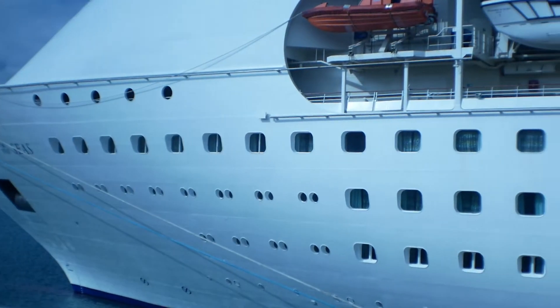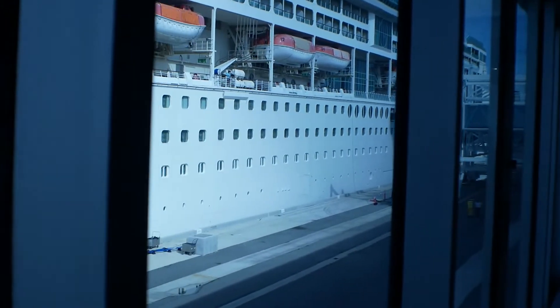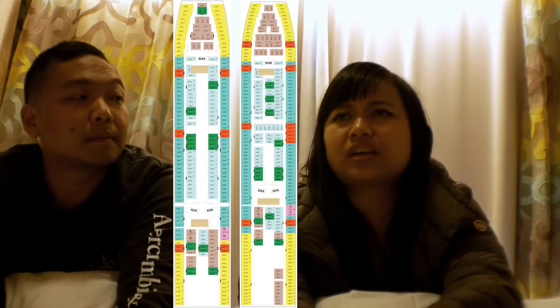There are 11 floors, or 11 tiers, to this ship. We are on deck four. Everything below us is other people's state rooms, and deck one has the first aid and nurse station. Everything below deck four is for crew or residential rooms — nothing to see there. Let's show you around the ship, let's go!